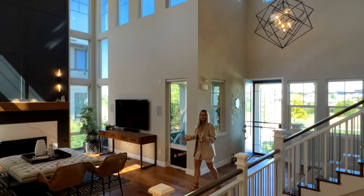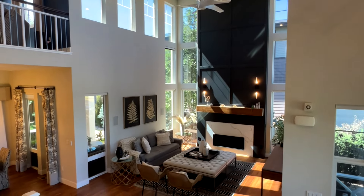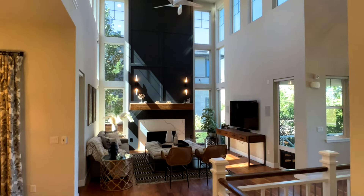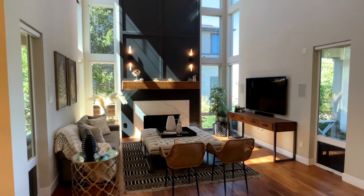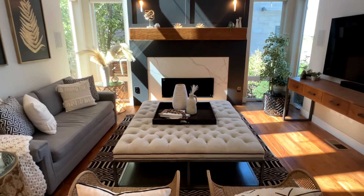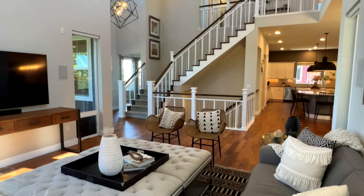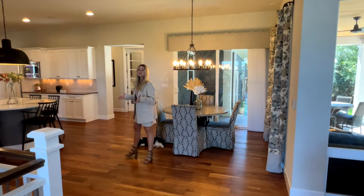This is undeniably one of the most superior floor plans you will ever experience. This living room is the heart of the home, with an awe-inspiring 25-foot wall of windows that brings an abundance of sunlight into this room. The gas fireplace is the focal point, going all the way to the ceiling with beautiful black paneling — it is one of my most favorite rooms of this home.